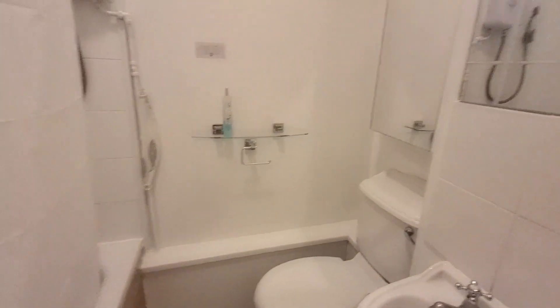And that's the wash basin. So that's that for the bathroom.